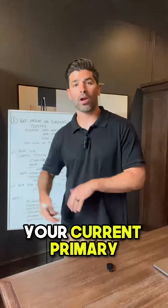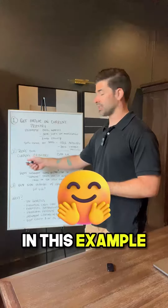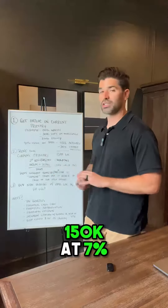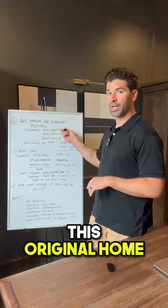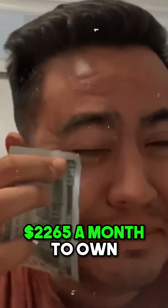Now you're gonna prep your current primary and get it rented out. In this example, my current primary costs $1,265 a month to own — that's $300K at 3%. Plus my new HELOC of $150K at 7% is a grand a month. These are real figures, I actually just looked them up on a mortgage calculator. So this original home, my current primary, worth $500K, only costs me $2,265 a month to own.